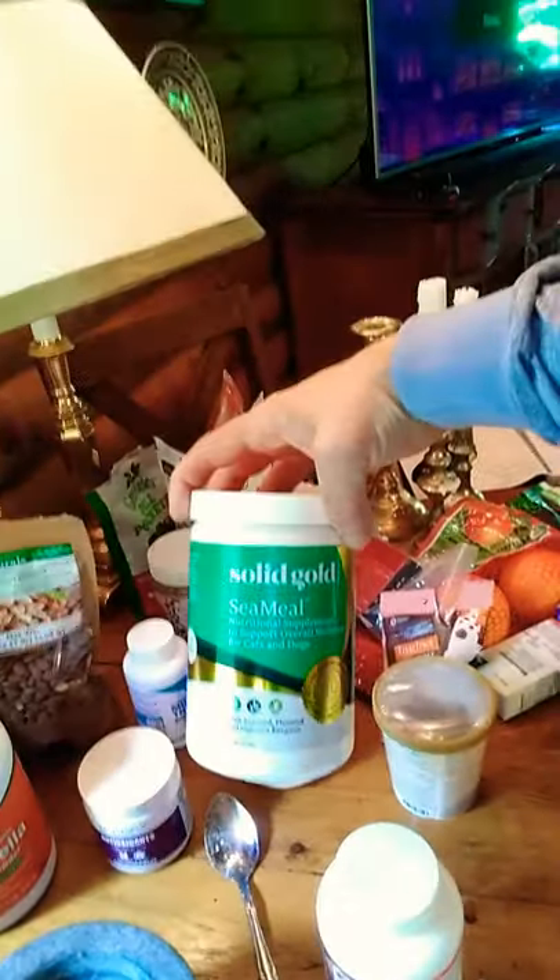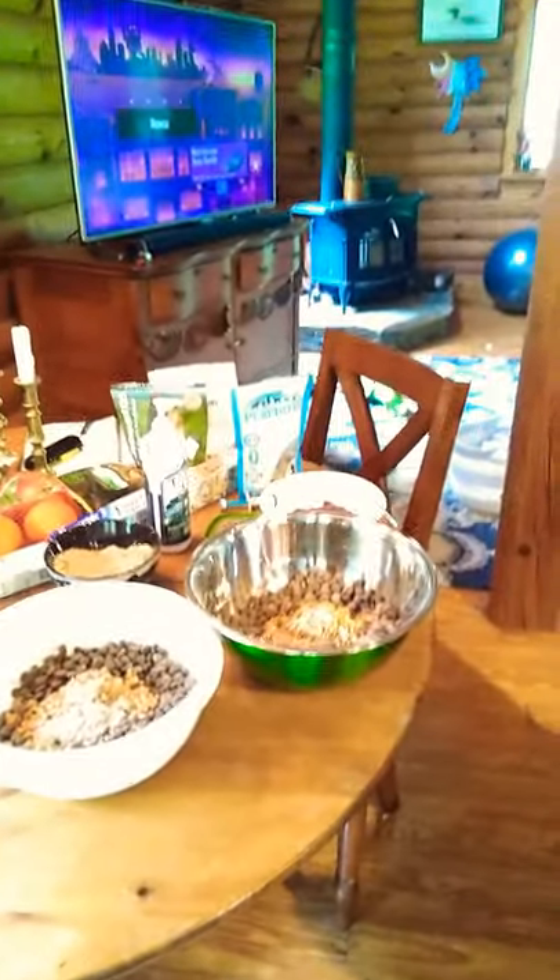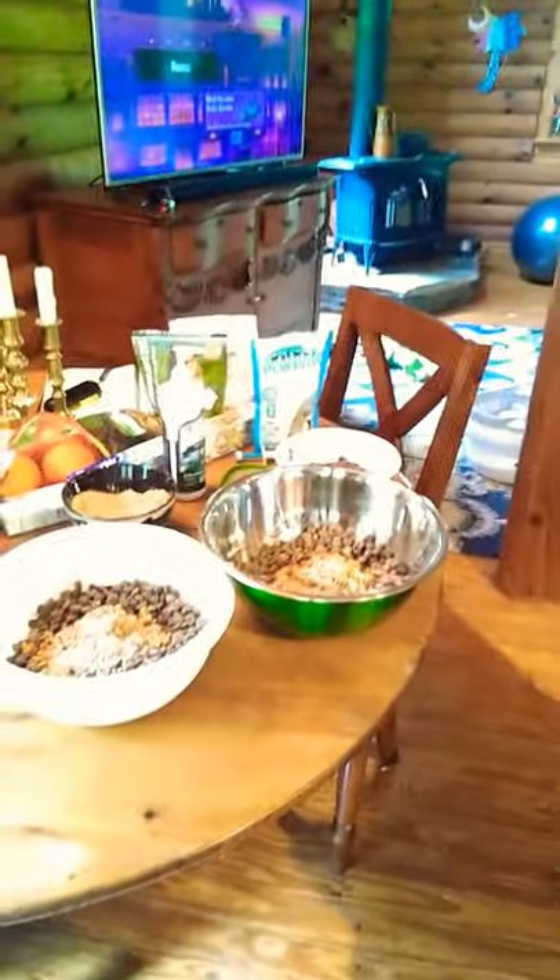I also put in something called sea meal and it contains seaweed, flax seed, and some digestive enzymes. Sounds like I'm throwing a whole lot of stuff at him, but honestly it's all whole food — none of this is contraindicated for canines.